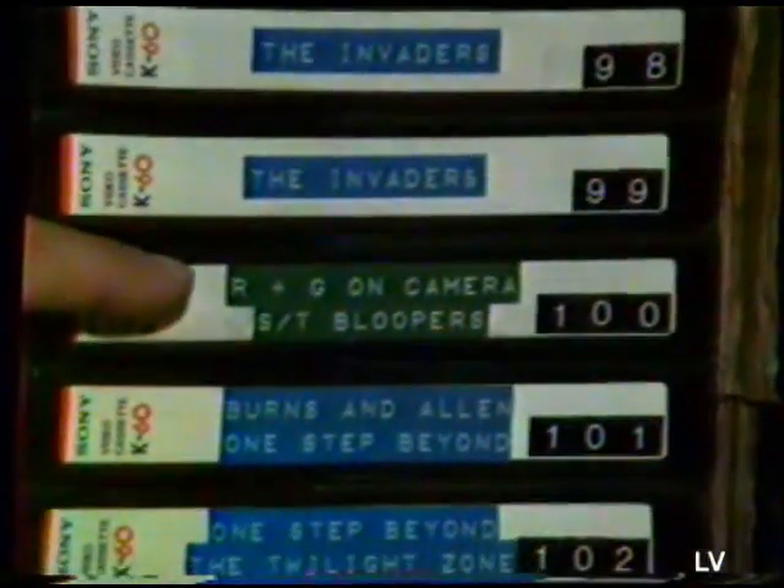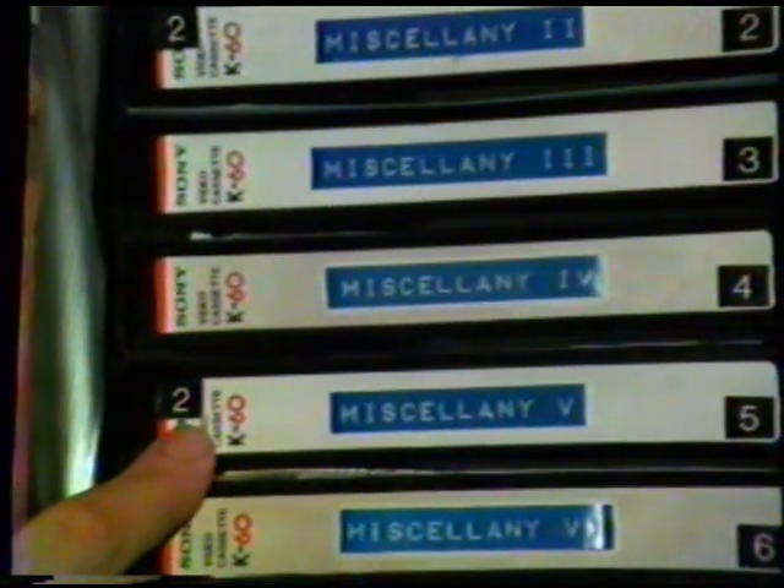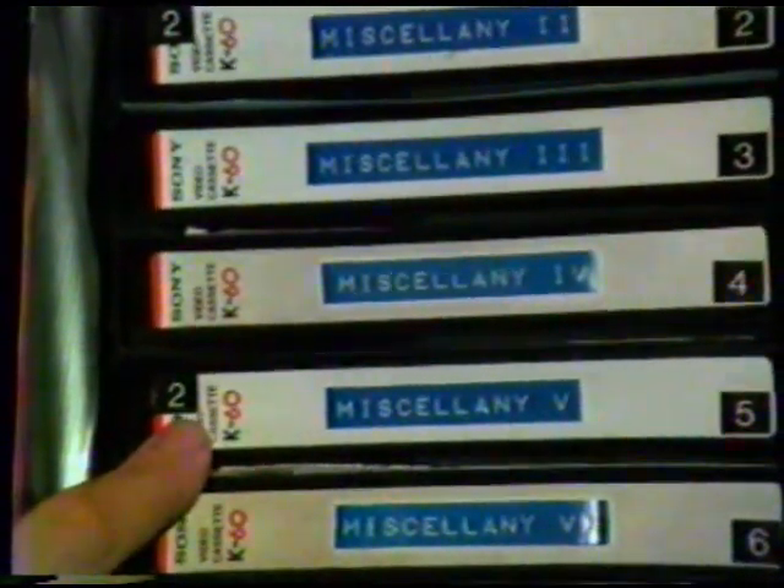So, we have blue for TV shows, red for movies, and over here, any special tapes like Ray and Gary on camera and my Star Trek bloopers are on a green label. This goes for the whole collection. The only other difference is, if I have a tape that's on the X2 speed, I put a small 2 up here in the upper left-hand corner, and this way I can look at the tape from a distance and see that it is, in fact, on the X2 speed and won't play back on an X1 machine. And this is really it. So, we're going to fade to black now in a couple seconds, and then we'll come back up on a tape-by-tape tour of the Ray Glasser Library.